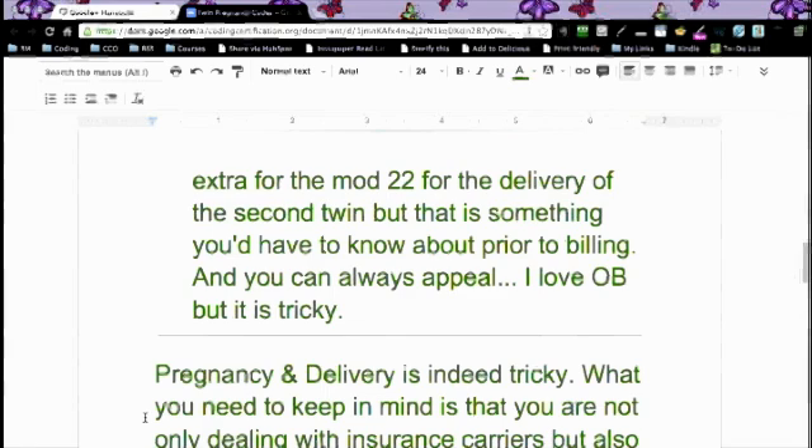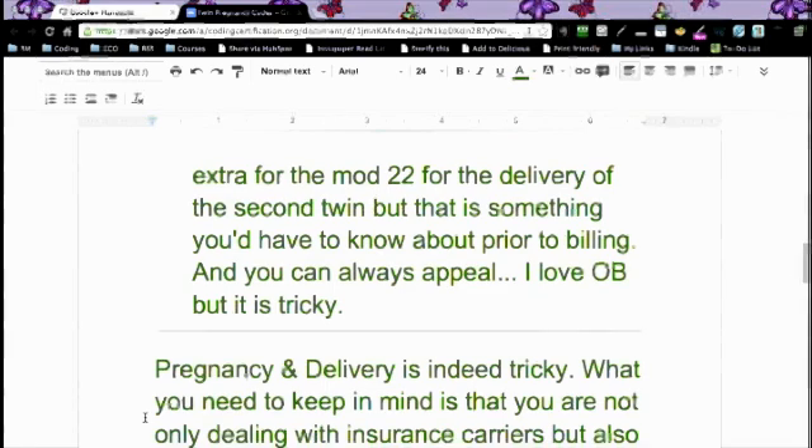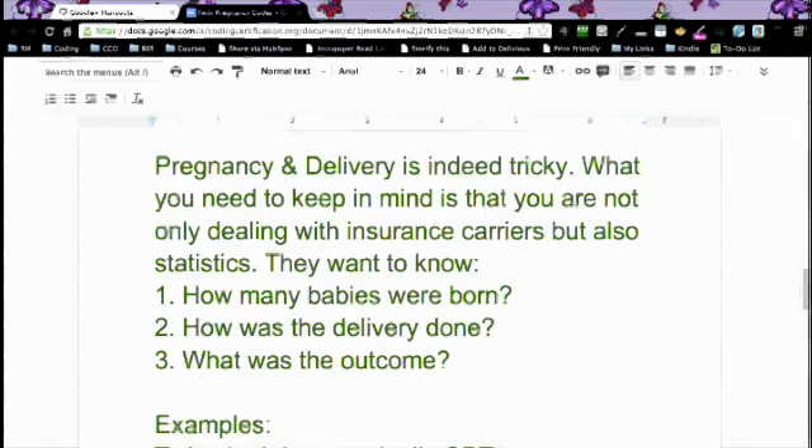She's saying for the extra modifier 22 for the delivery of the second twin, that is something you'd have to know prior to billing. She likes OB, but it's tricky, and that's exactly the point here — it is tricky. What you need to keep in mind is that you're not only dealing with the insurance carriers, but you're also dealing with statistics, and a lot of times coders forget that. So there are three things that you want to do when you're dealing with pregnancy coding.